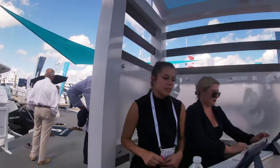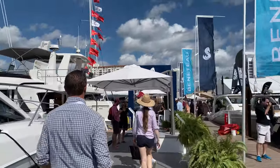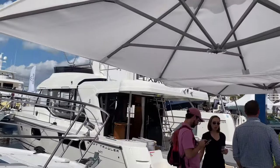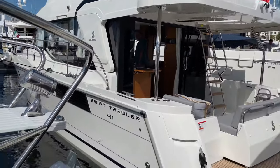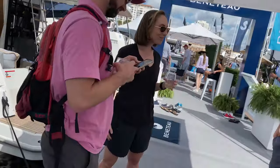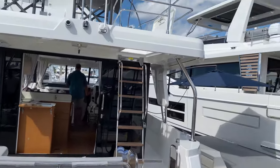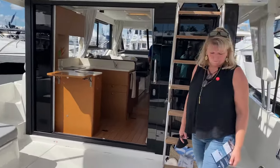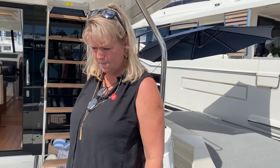We asked to take a look at the Swift Trawler 41. We're going to end up giving a lot of our information - we need to create a boat email strictly for this, otherwise I'm going to have to unsubscribe from every single one of these. This would be in our range size-wise. These boats do up to 20 knots. A swift trawler would be fine - I wouldn't do a regular trawler.